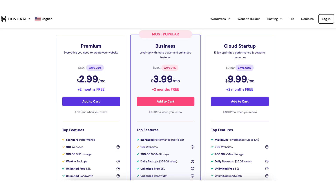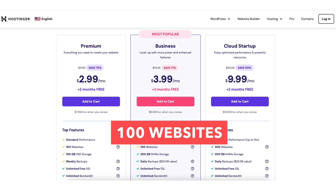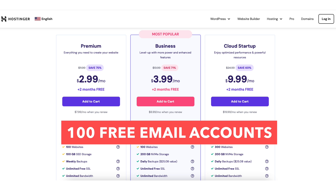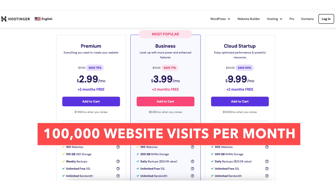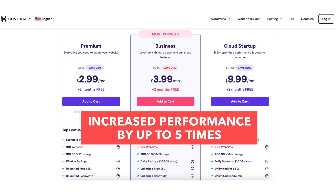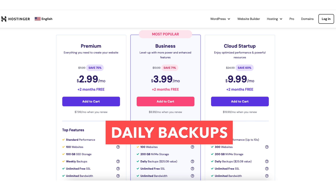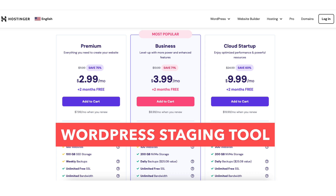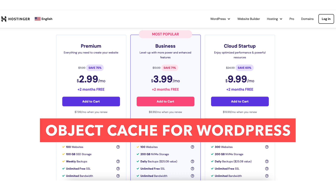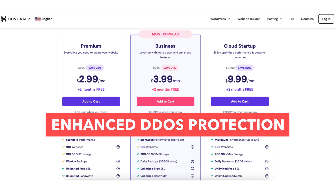The Business web hosting plan comes with everything the Premium plan includes: 100 websites, 100 free email accounts, and a free domain name on annual plans. This plan comes with 100,000 website visits per month, increased performance up to 5 times, 200GB of NVMe storage, daily backups, free CDN, basic WooCommerce, WordPress staging tool, object cache for WordPress, on-demand backup, WordPress AI tools, and enhanced DDoS protection.